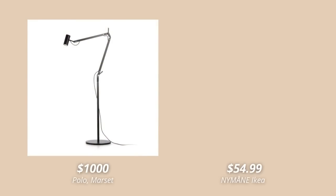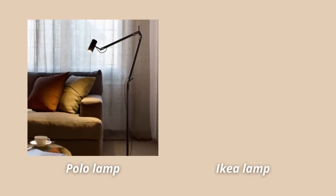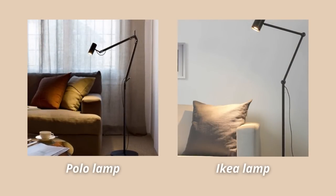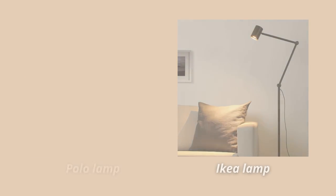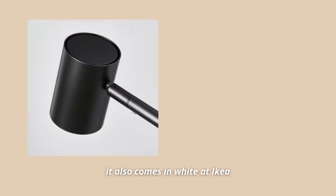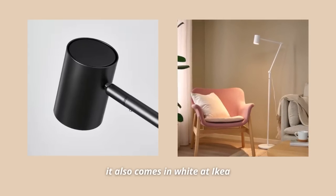Another one that's a clear designer dupe is the Nimane floor lamp. This lamp looks so similar to the Polo floor lamp by Marset — I honestly can't even tell the difference between the two at first glance. What's even better is that both lamps are made in basically the same way: they have an adjustable arm and both provide direct light. And even if this was not a designer dupe, this floor lamp is absolutely gorgeous.